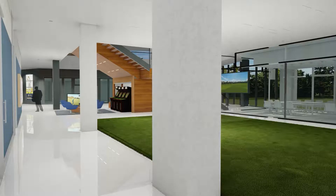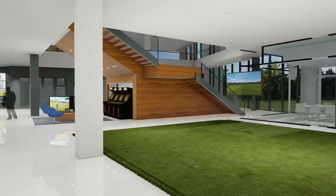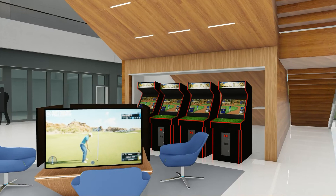Points of collision or connection are key to the experience. The PGA is all about relationships, and what better way to connect than over a game? This space provides the opportunity for staff, associates, and visitors to just hang out and share a story or two.